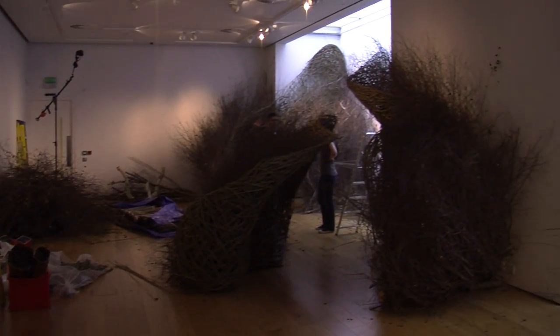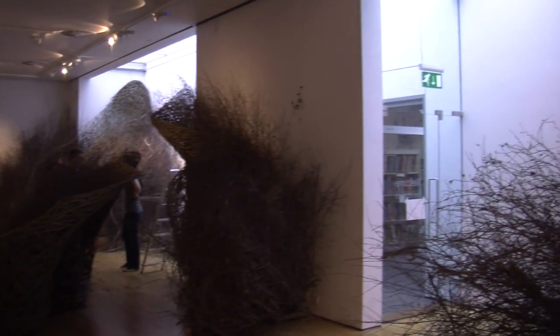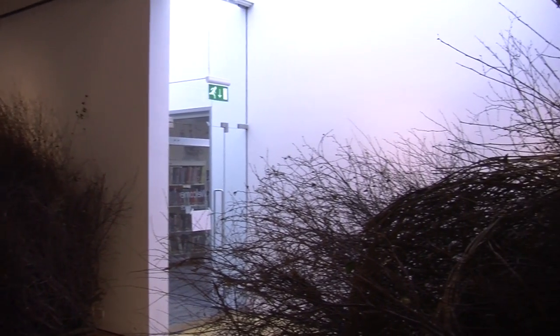Lots of people are flocking to Winchester Discovery Centre this week to see an innovative artist who works with stakes and branches. The project is done by Laura Bacon.